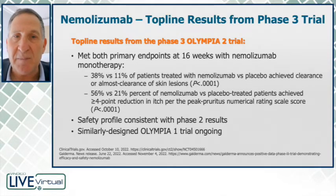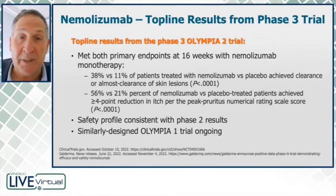Very robust results. In terms of the safety profile of the IL-31 inhibitor, it has a very good safety profile. There were some issues with gastrointestinal and musculoskeletal pain.